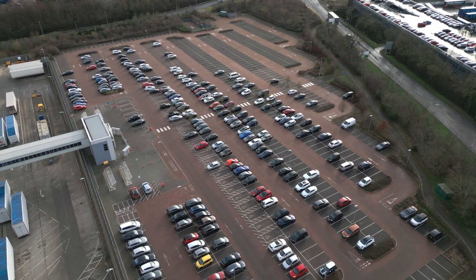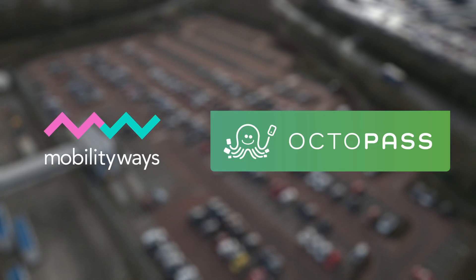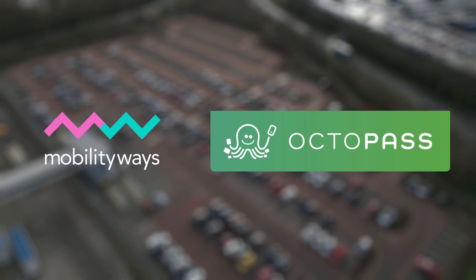Sustainable Car Park Management is a collaboration between Mobility Ways, the leader in zero-carbon commuting, and Octopass, experts in car parking permits.